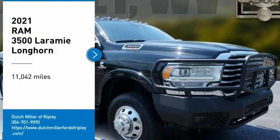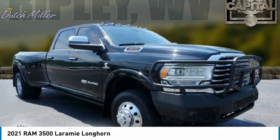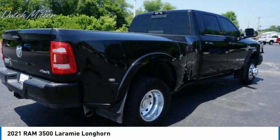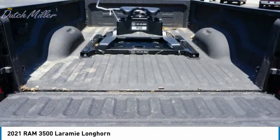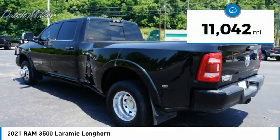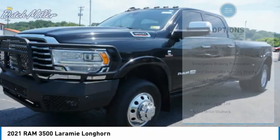Looking for the right vehicle? Check out the 2021 RAM 3500. The RAM 3500 is a solid option for truck buyers in need of hauling capacity and serious towing. With names like Hemi and Cummins under the hood, there is plenty of muscle to back it up. This vehicle has less than 15,000 miles. Here are some of this vehicle's great options.